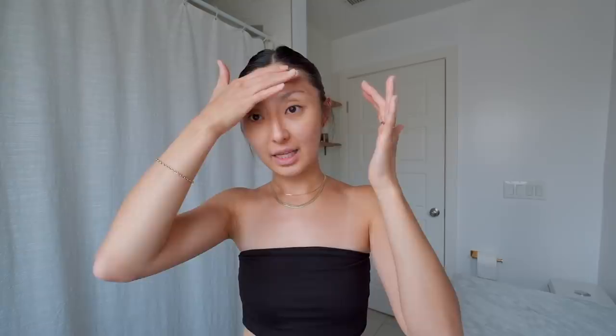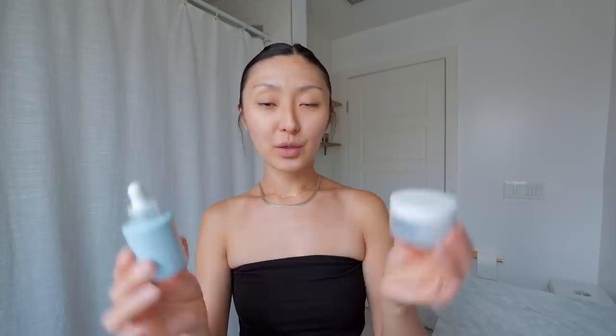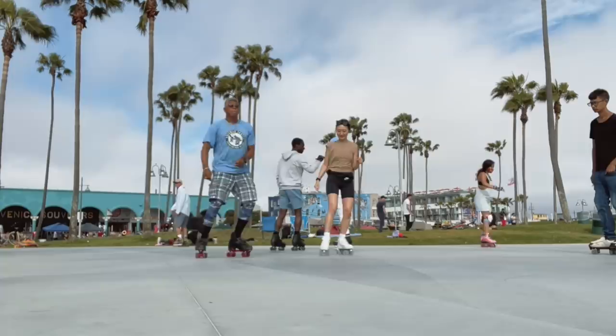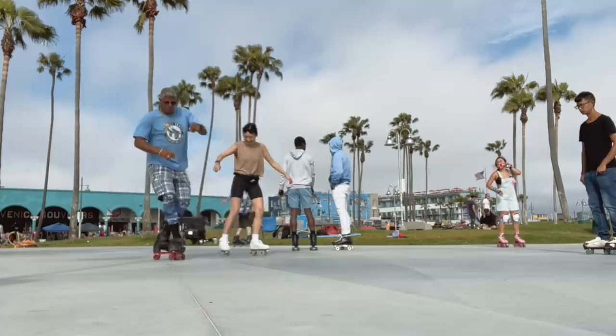After the serum I take their Vitamin B Hydrating Gel Cream. This has 5% vitamin B so it's really good for hydration, and it also has hyaluronic acid and ceramide — ceramide acts as a protective barrier to lock in moisture and keep out environmental stressors. The texture is super lightweight, it's a gel, so there's no stickiness. Whatever's left I just pat into my neck and décolleté. Layering the two works really well for that extra boost of hydration. The vitamin C serum is $18.99 and the cream is $20.99 — both available on Amazon Prime with 15% off using my code.